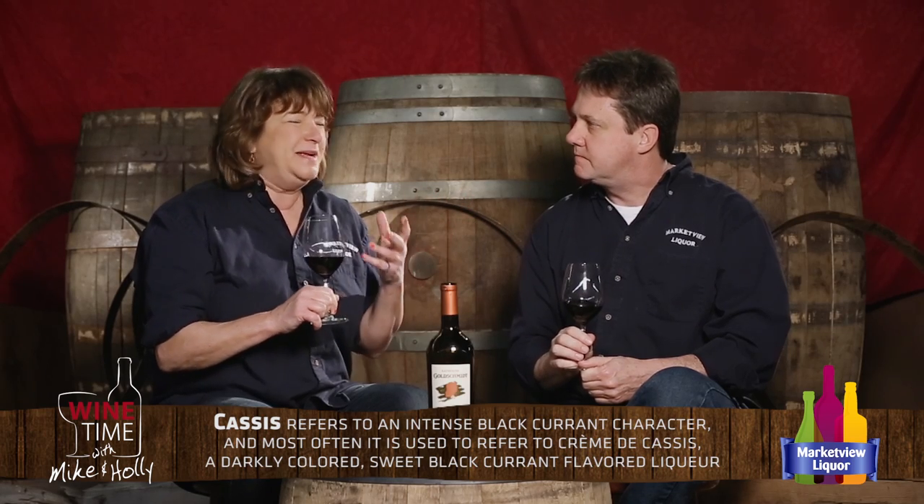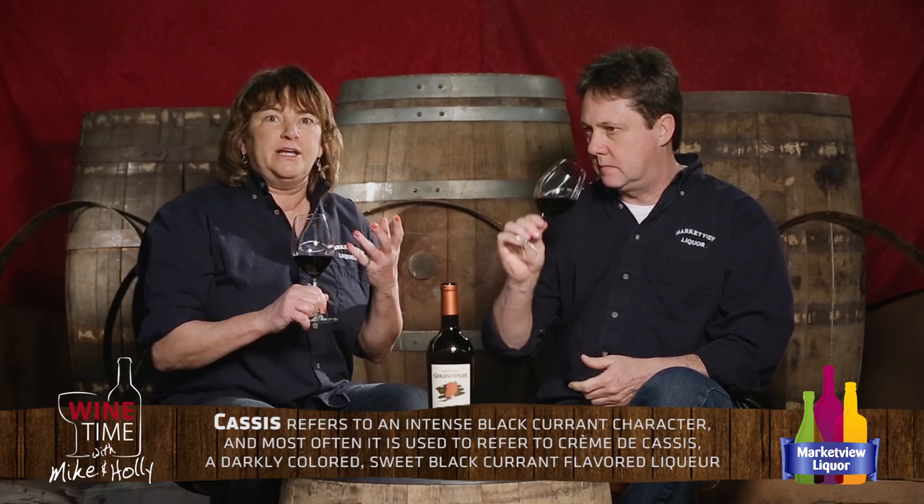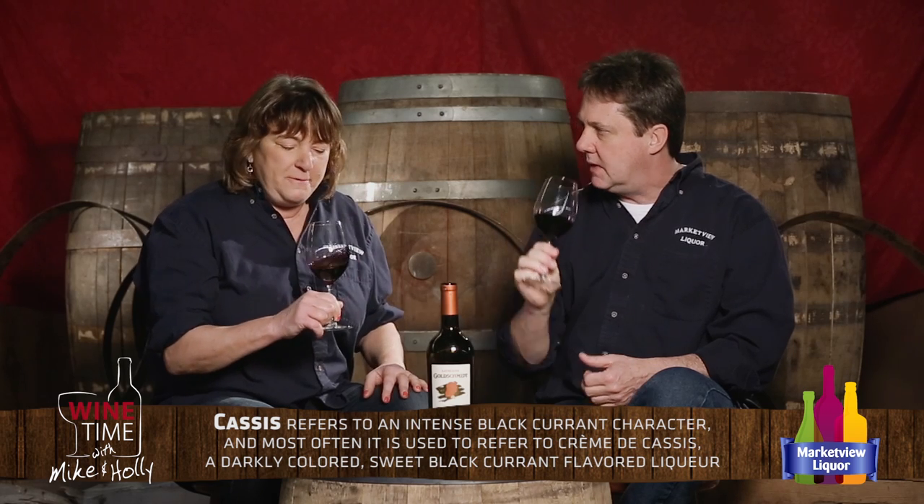Let's taste this. The nose alone — it's got that dark cassis, which is like a black currant liqueur, and it really has that richness right in the nose. I also get black cherry coming through. There's a lot going on in the nose of this wine; I could just smell this all day. It's just a beautiful nose.